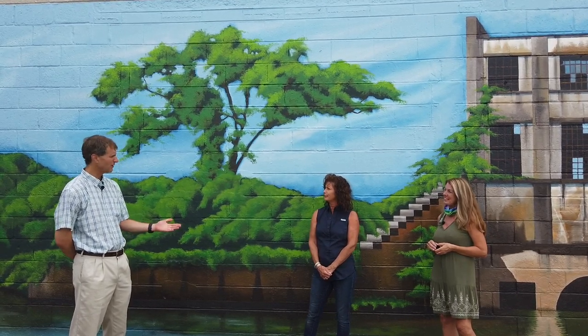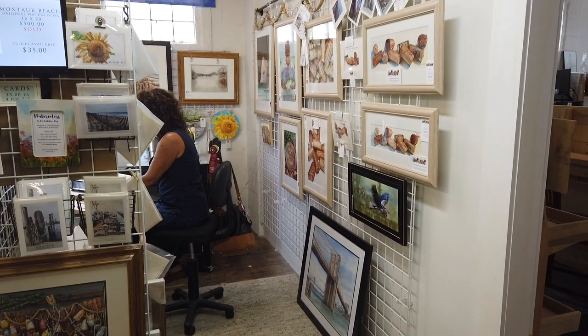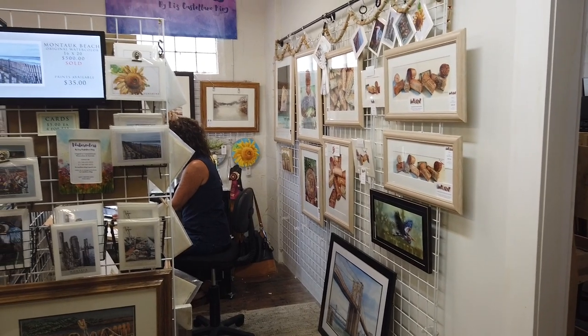And your studio is also here, right? Yes, I have watercolors inside, and I've given some private lessons as well.